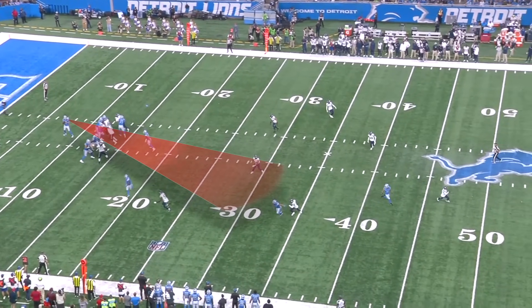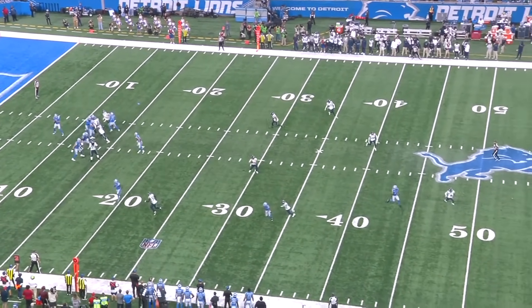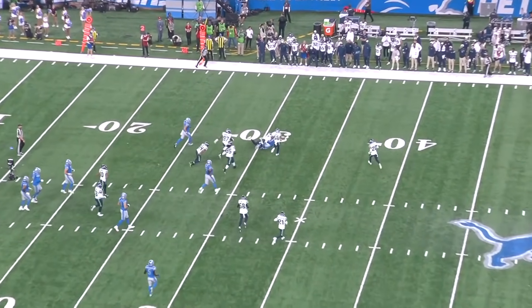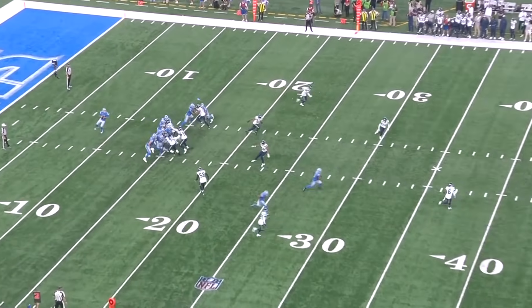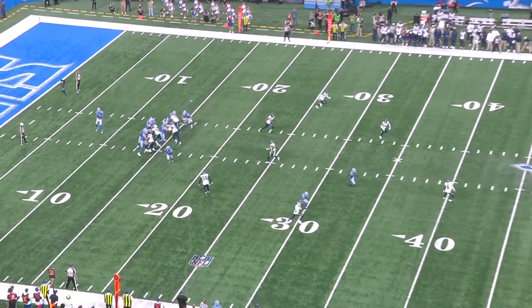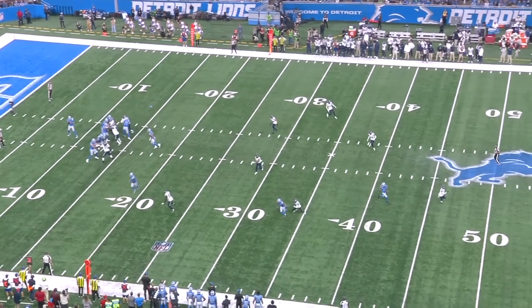Jared Goff's eyes are on the deep out but Witherspoon has it covered and Goff has to check it down. This still ends up being a first down because the underneath defenders are getting depth and covering grass — there are no routes developing on that side of the field and the running back has a lot of space to work with. This is the kind of rep for Devin Witherspoon that doesn't show up in any stat, but the coaches definitely notice it.